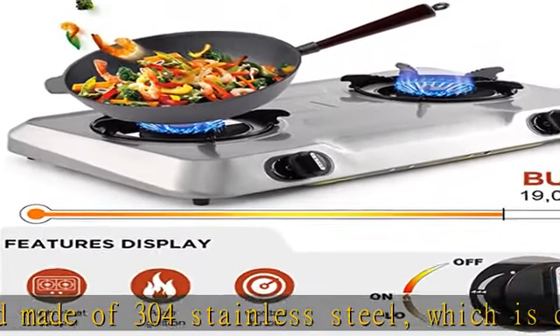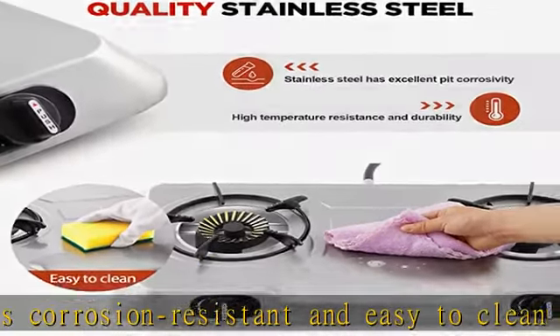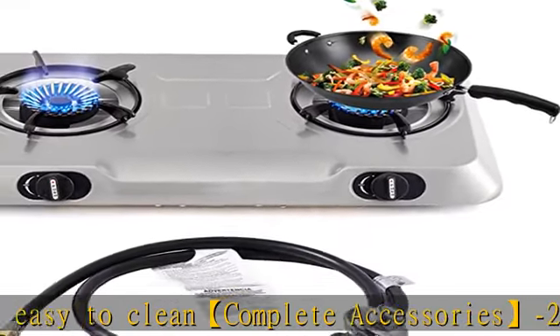The burner comes with a piezo ignition function to sidestep the need for conventional matches or lighters when igniting your burner. Simply push and turn the knob to enable the flame. See more product details in the description to get this product today at the best price.